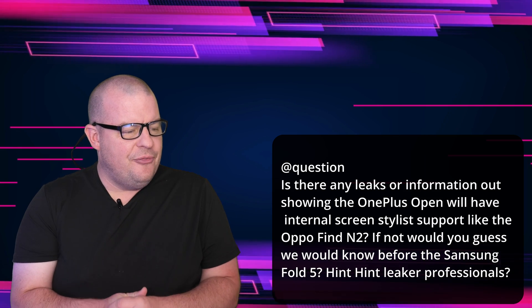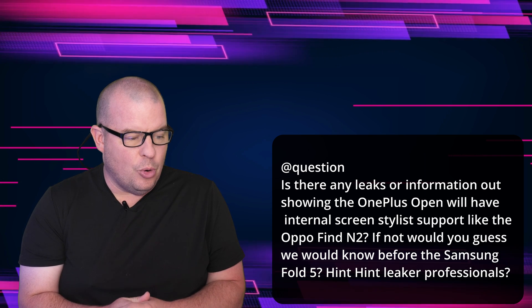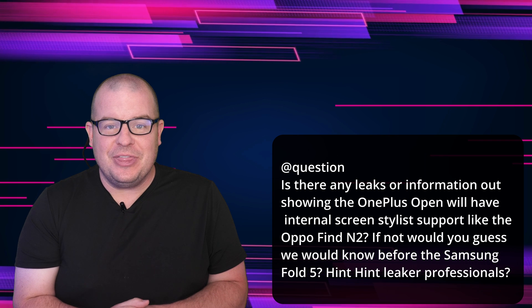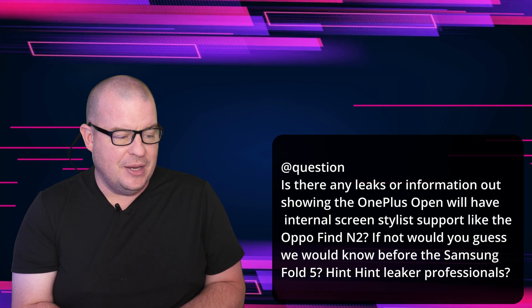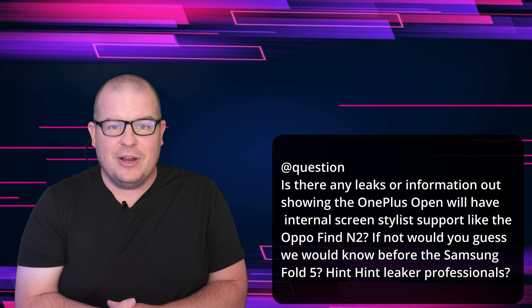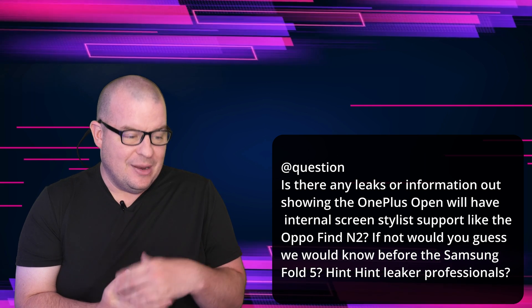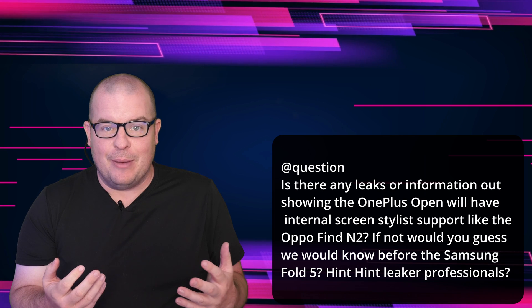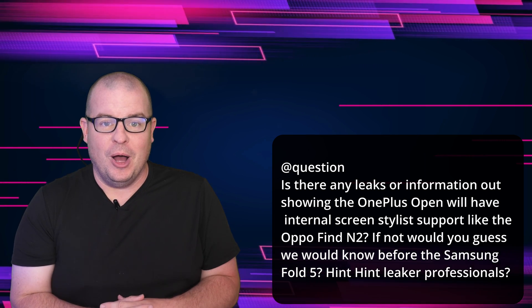Marty's asking if I think the OnePlus Open will have internal screen stylus support. I don't think they will. I think it's basically a carbon copy of the Oppo Find N3. I just don't think they're going to add it — they're trying to keep costs low. So I think that it would be something that's not there. If it is there, this is going to be an even crazier phone that probably most people are going to want.